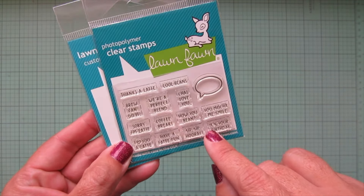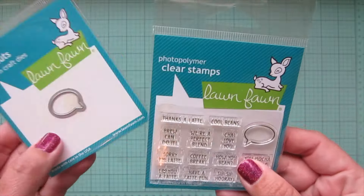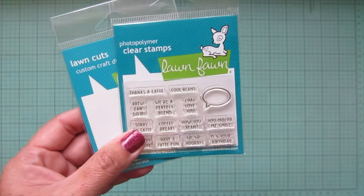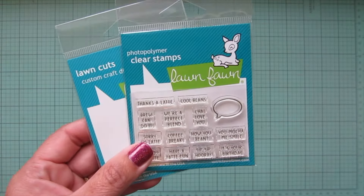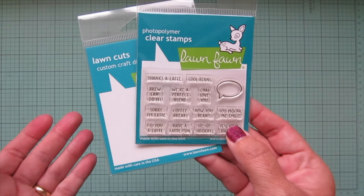'Have a Latte Fun,' 'Sip Sip Hooray' — I really love that one — and 'It's Your Birthday.' I grabbed that along with the matching die, which was only a dollar fifty, very inexpensive. It's possible there's a speech bubble that the die would match, but I'm not sure if any of them fit perfectly.